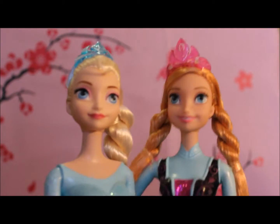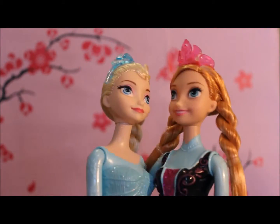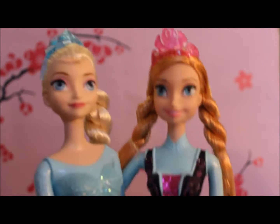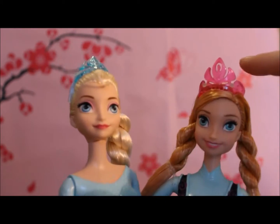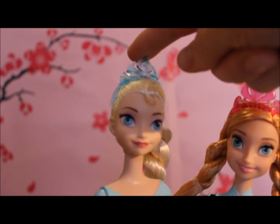Don't they look great together! And look, Anna's got her arm around Elsa — sisters forever! Comparing the two dolls, they both have their crowns, which as usual I've left attached, otherwise I lose them. Anna has her pink crown and Elsa has her blue crown.